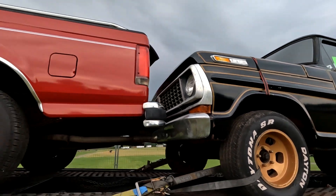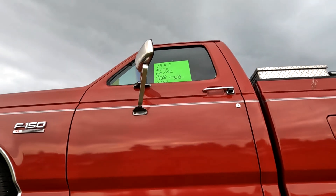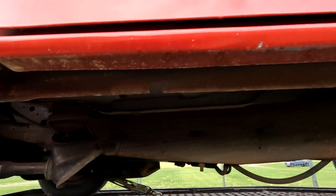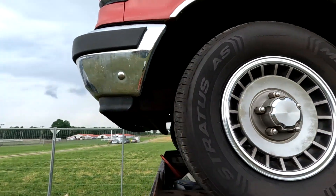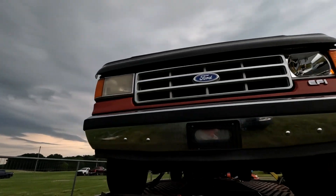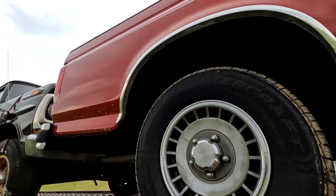Here's a nice '87 F-150 with 53k miles for only 11,500. This one looks really clean — wow, super clean. It has EFI so you don't have to mess around with the carburetor. I think I like it — I would think that one would sell.